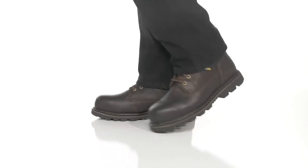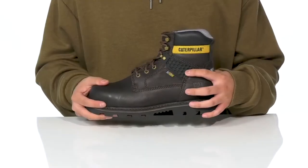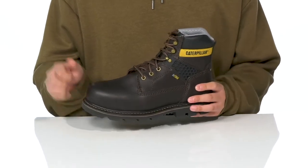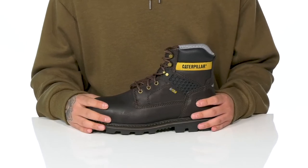The StructureCool CT from Caterpillar Footwear is a comfortable work boot made with a durable leather upper. It features airflow technology for additional breathability and has a composite toe for additional protection. This boot also meets electrical hazard safety standards.